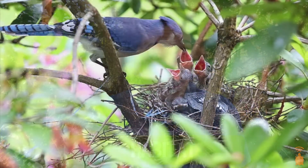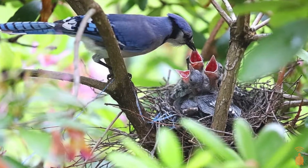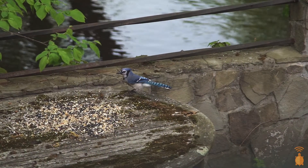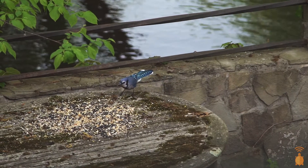Because Blue Jays love acorns, you'll find them living in forests with oak trees, but you'll find them in all types of forests, especially along forest edges. Along with eating acorns, they also eat other nuts, seeds, fruits, and sometimes insects.